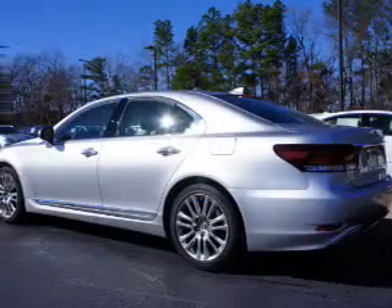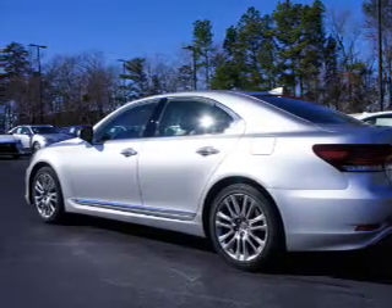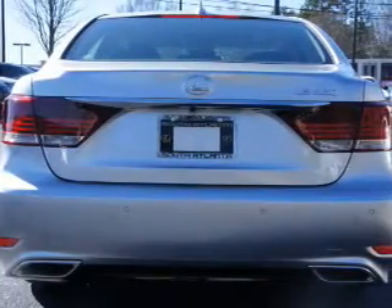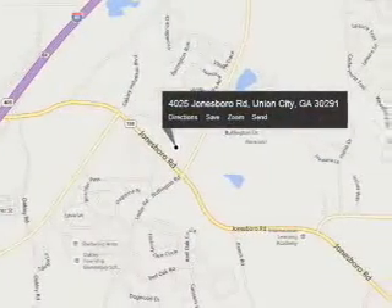The features include a power sunroof, an alarm system, rain sensing wipers, independent suspension, brake assist, traction control, stability control, daytime running lights, anti-lock brakes, and a HomeLink system.